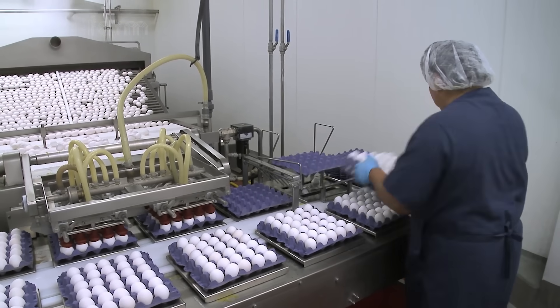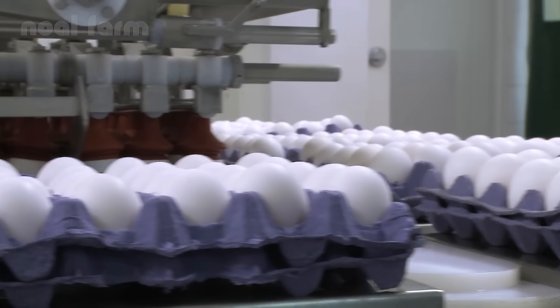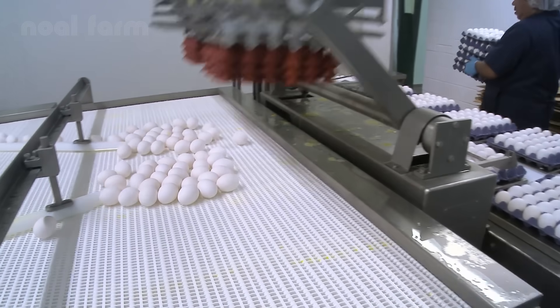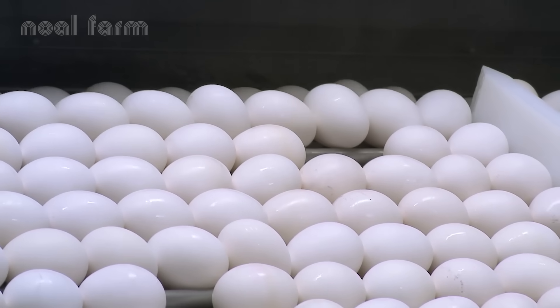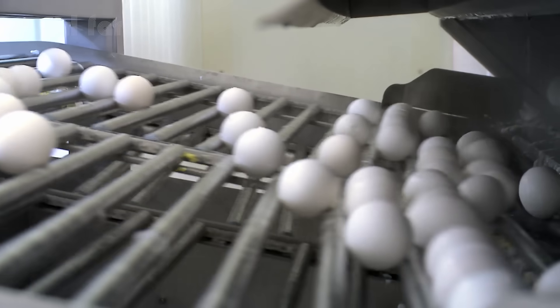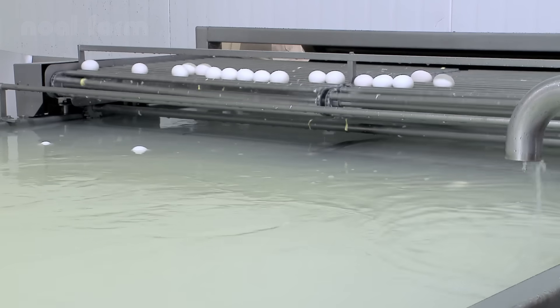The process of making hard-boiled eggs is also almost completely automated. Starting with washing fresh eggs, then steaming them under high pressure for about 15 to 20 minutes at 212 degrees Fahrenheit. After boiling, the eggs go straight into a rapid cooling system. From there, each egg is automatically peeled, rinsed, carefully inspected, and neatly packaged.